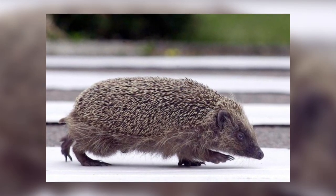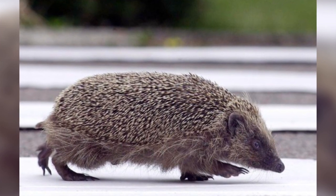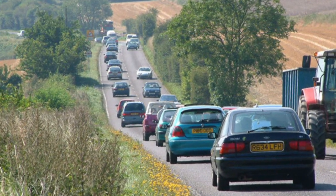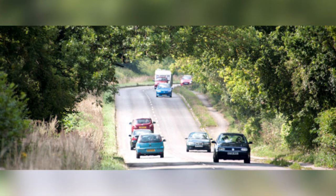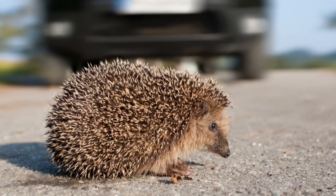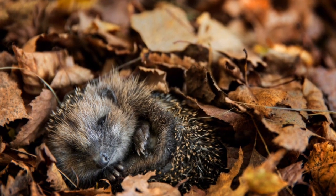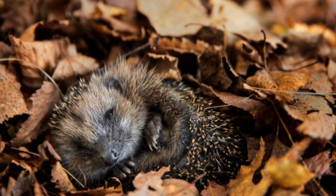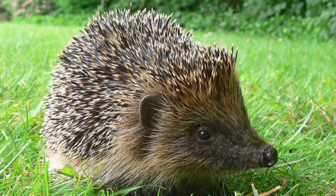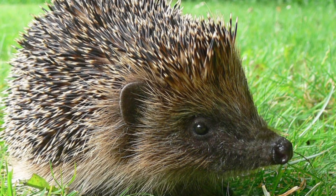Hedgehogs are also frequently run over on roads and it is believed to be an important factor in the decline of their numbers. In Britain, traffic on major roads has increased by 9.5% since the year 2000 and is expected to grow an estimated 17–51% by 2050. It is estimated that between 167,000 and 335,000 hedgehogs are killed annually. There is a low probability of hedgehogs being killed during the winter as they hibernate October–November time to March–April time. They are most active between March and October, which is when they are more vulnerable to collisions with vehicles, particularly when juvenile hedgehogs move from the area they were born in.